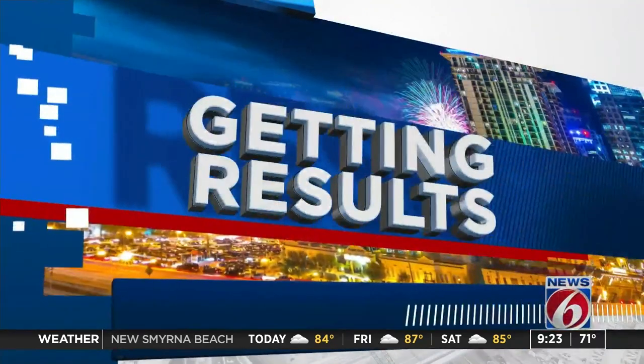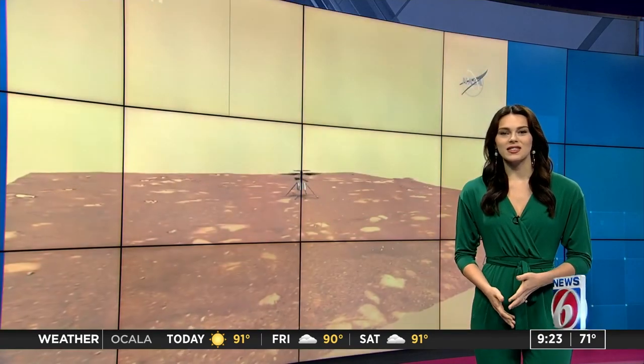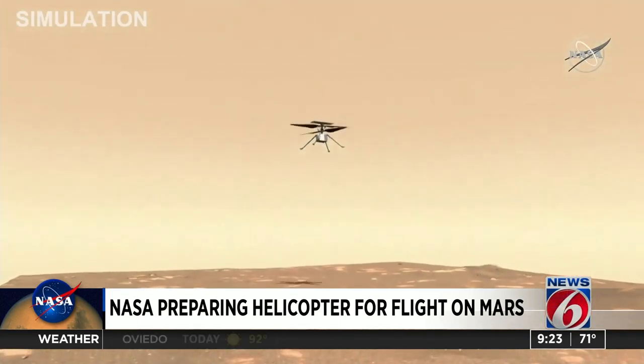ClickOrlando.com's Brianna Volz is here now with details on the historic mission. You may remember the helicopter named Ingenuity arrived on the red planet last month when it landed with NASA's Mars Perseverance rover. Right now Ingenuity is in the belly of the rover waiting for deployment.